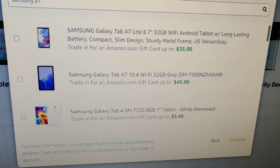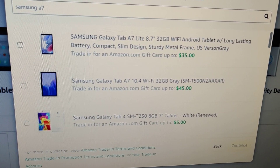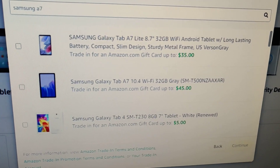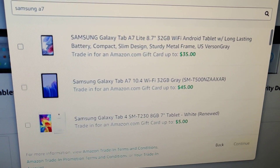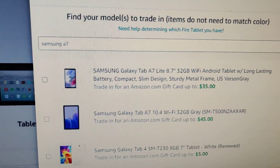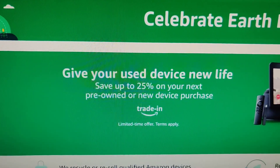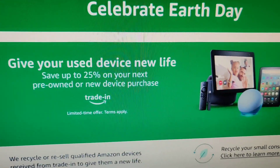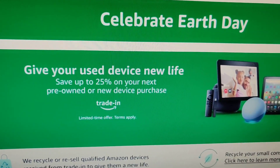They emailed me the UPS label and I'm going to ship it — we'll see how it goes. Hopefully I get the $45, as well as I'm supposed to get a 20% discount on Amazon Fire tablets. The website says 25% but it's up to that, so on tablets right now it's 20% off, so we'll see.